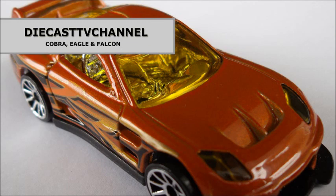That's it for episode 26 of DCTV Channel. Thank you to all of our channel viewers and subscribers for watching. Feel free to leave us comments, and if you enjoyed the content, click the like button. We love hearing from you.